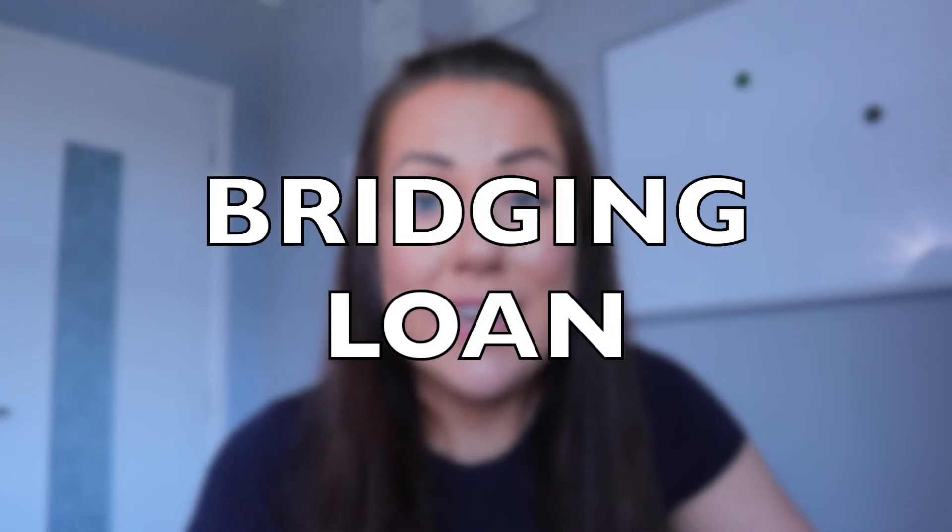The solution is using a bridging loan. A bridging loan is a short-term secured loan that allows you to purchase the house within the timeframe you have, rather than waiting for a standard lender. Bridging loan specialists tend to be more flexible and lenient with their requirements because of the short-term nature of the loan — typically less than 12 months, and in this scenario ideally two to three months while you arrange alternative funding.